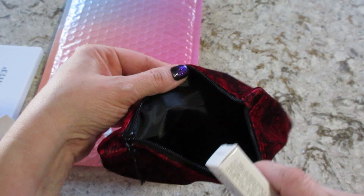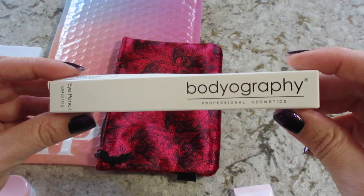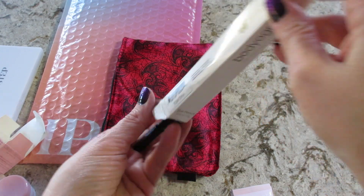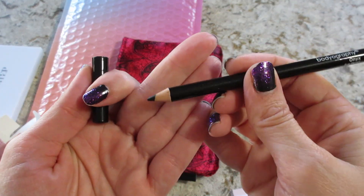Two more things in here. Inside the bag is black, super cute. We have Bodyography Professional Cosmetics — this is an eye pencil in the shade Onyx. You can always use more of these.